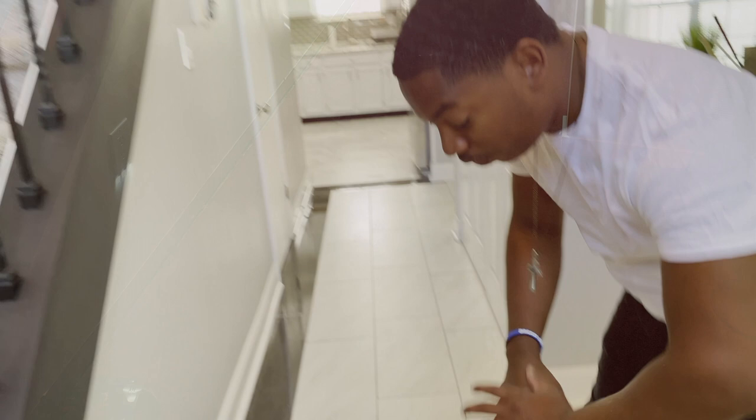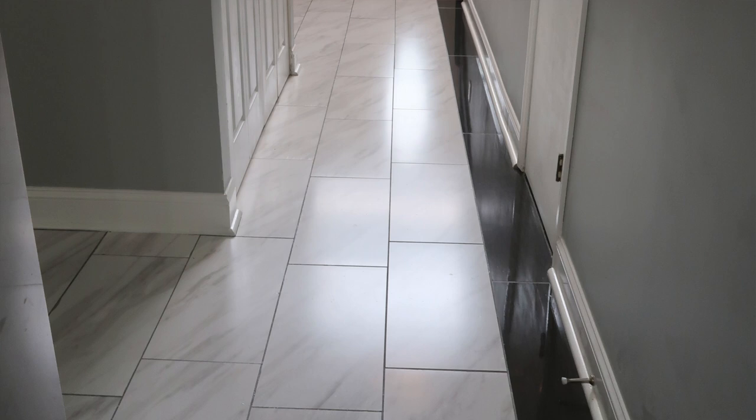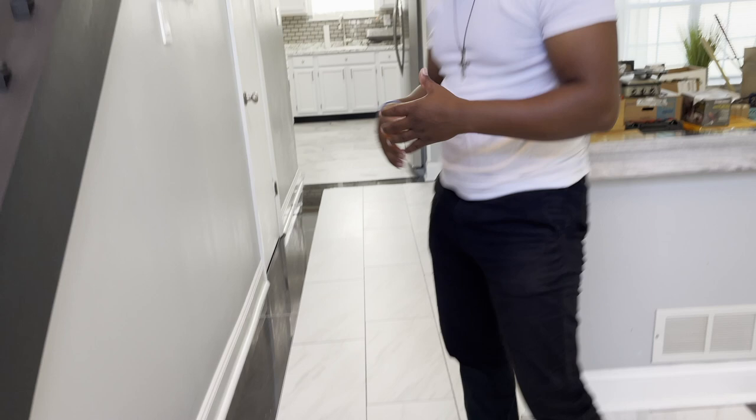We changed the flooring going from the foyer into the hallway. We put in these nice big white-gray tiles and then bordered it off with a black gloss finish tile, so it captures that space and makes it feel like a real elegant space. And if you look right above you, we changed the light fixture so it catches your attention as the first thing you see when you come in.